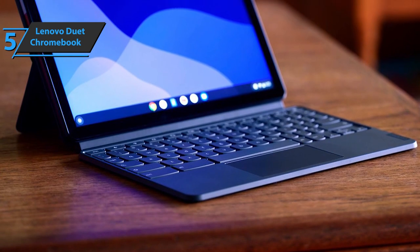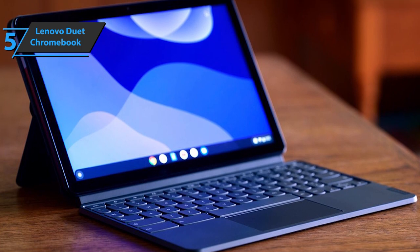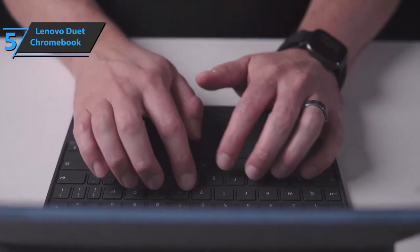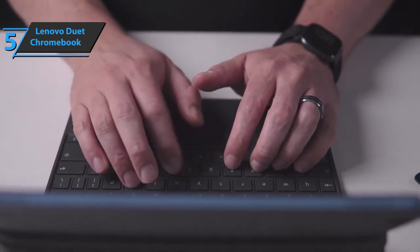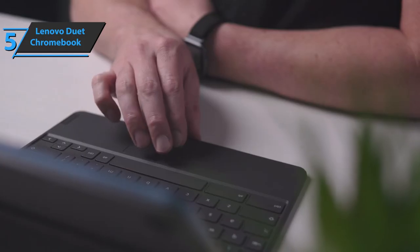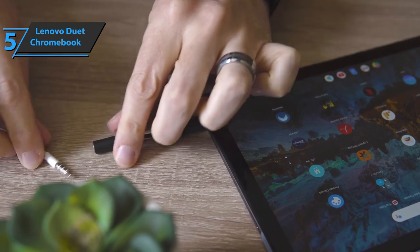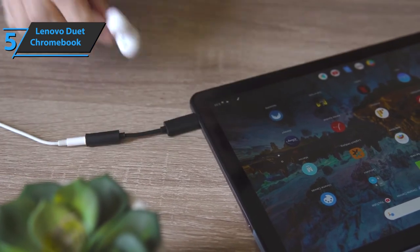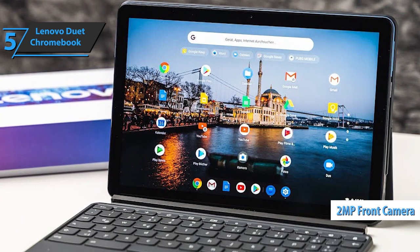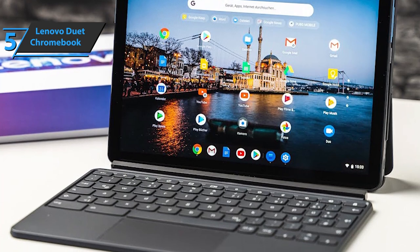An affordable device that can connect to web meetings, take notes, and browse the web with a large enough screen makes it ideal for homework, and its compact size and portability make it easy to use. We're glad the Chromebook Duet includes everything you need in the box. The tablet comes with a magnetic backplate that doubles as a stand, a keyboard plus a touchpad, a charging adapter and cable, and a USB-C to 3.5-millimeter headphone jack adapter. Above the screen is a 2-megapixel front-facing camera, an LED indicator that lets you know when an app is using it, and there's also an ambient light sensor.